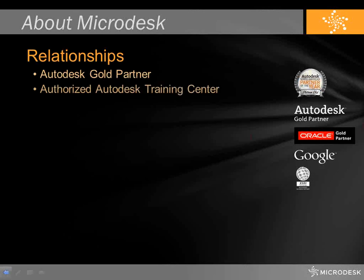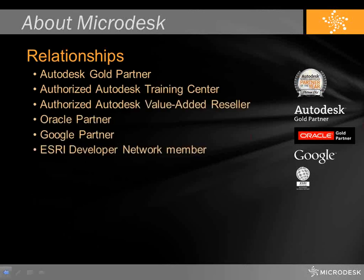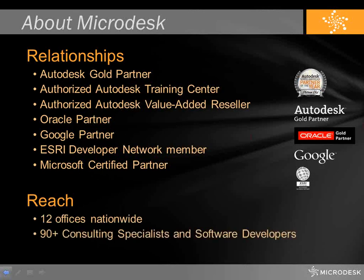Welcome to Autodesk 2013, everyone. Before we jump into all the great new features of Navisworks 2013, a little bit about Microdesk. Microdesk is an Autodesk Gold partner. We're also an Oracle Gold partner, and as of this year, we're happy to announce that we're Autodesk's North American Channel Partner of the Year — a pretty significant recognition of all the work that we've been doing within the architecture, engineering, and construction markets.